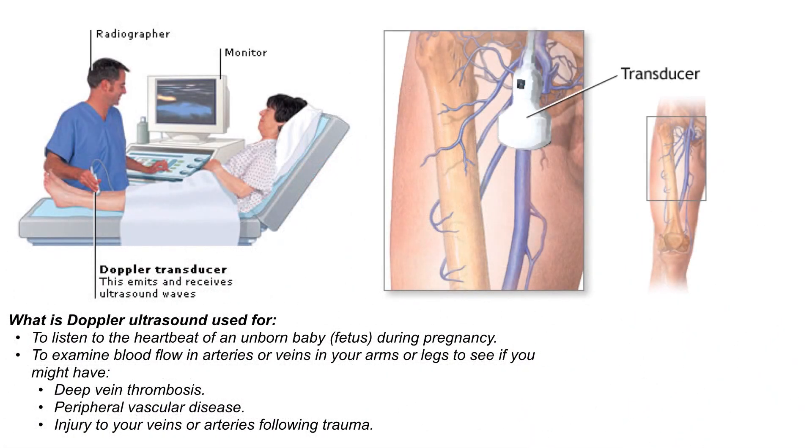What is the Doppler ultrasound used for? To listen to the heartbeat of an unborn baby or fetus during pregnancy. To examine blood flow in the arteries or veins in your arms or legs to see if you might have a deep vein thrombosis or a clot, peripheral vascular disease, or injury to your veins or arteries following trauma.